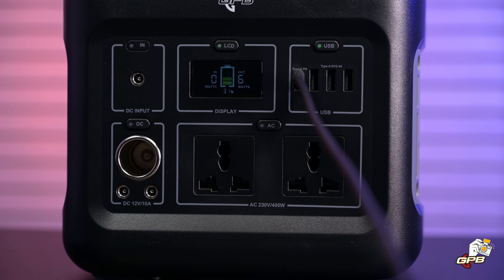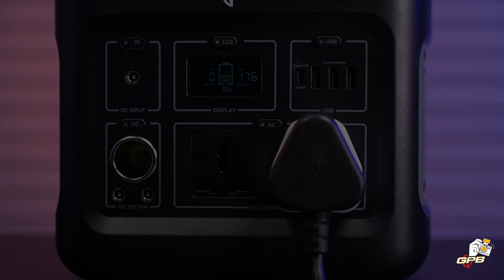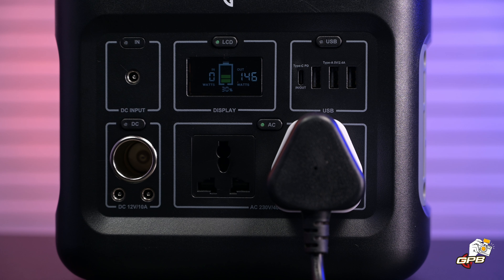Here I have my camera connected to the Type-C PD power port, and my gaming laptop is also plugged in. Since I don't have any photo and video editing software open, the wattage demand is quite low.